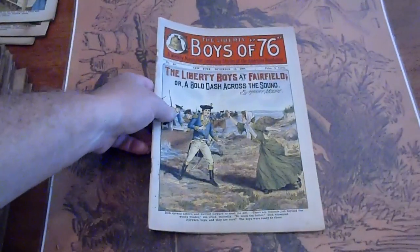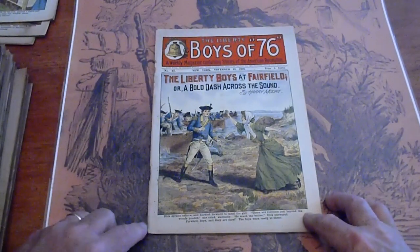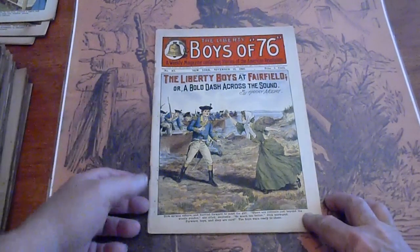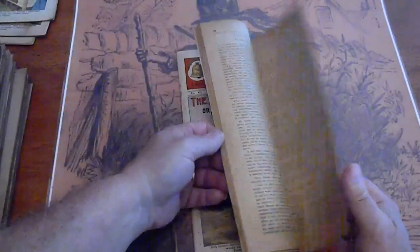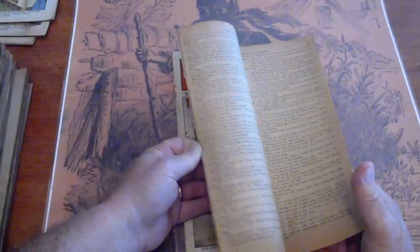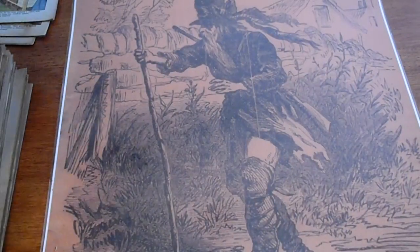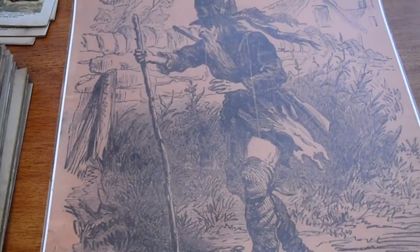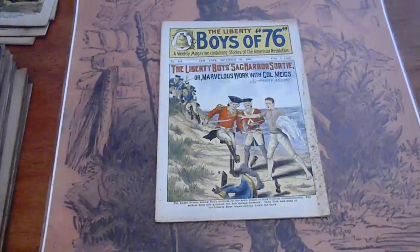411. Got some chipping along the side there. Got some age spotting here in the back. There's a slight stain throughout the whole book. I'm going to have to go with water though — just feeling dusty. 412 has some age spotting along the edge.